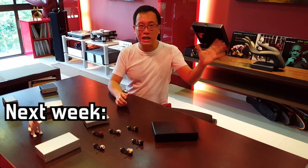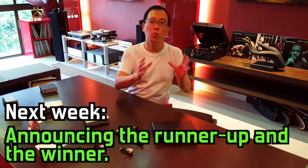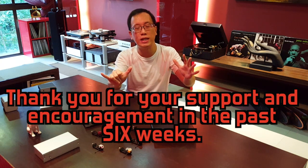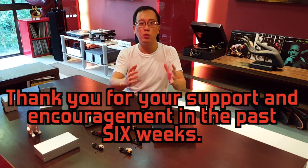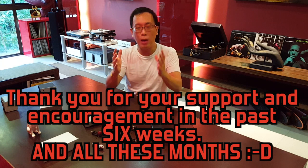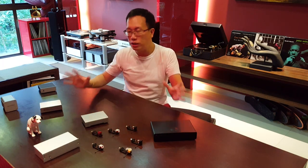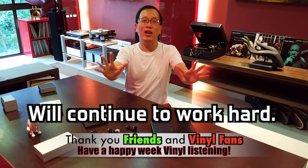Drum roll! Next week, the runner-up will be showcased and as such, the champion will be made known of course. Thank you friends for sticking with me in the past six weeks. I'm very grateful for your time and encouragement along the way, and I want to take this opportunity to especially thank all of you friends earlier this year for supporting me in my Group A and Group B cartridge reviews and suggesting to me and backing me up on this mega Phono Stage Reviews and Shootout series. See you friends!